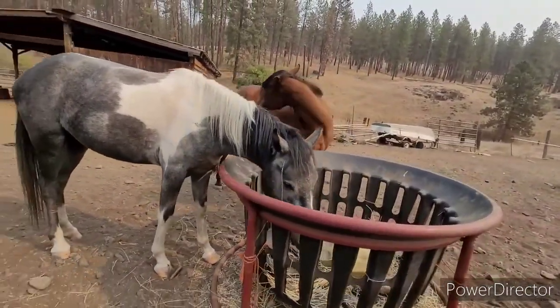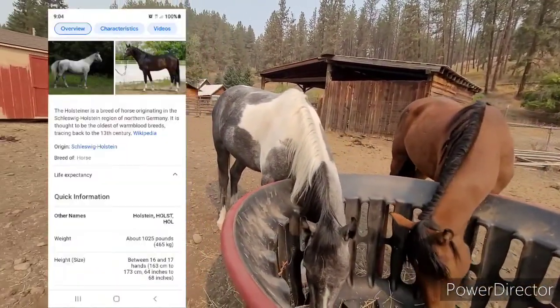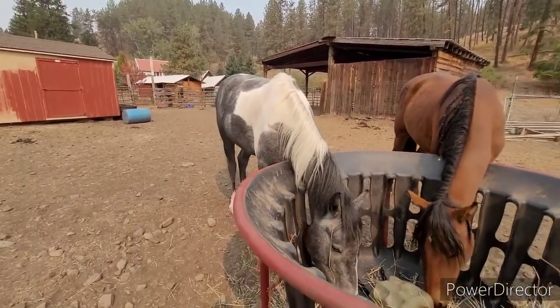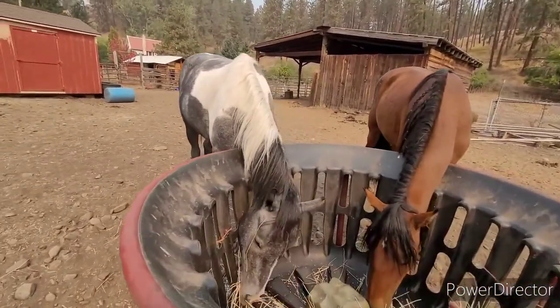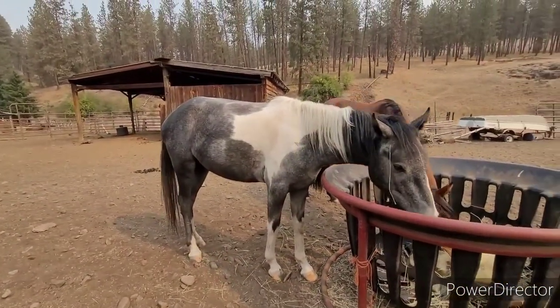The next one — I might be saying it wrong — but it is Holsteiner, a big huge horse. They get up to the 16 to 17 hand range, which as can a quarter horse. I don't see Holsteiner in her at all, but that's what she is.